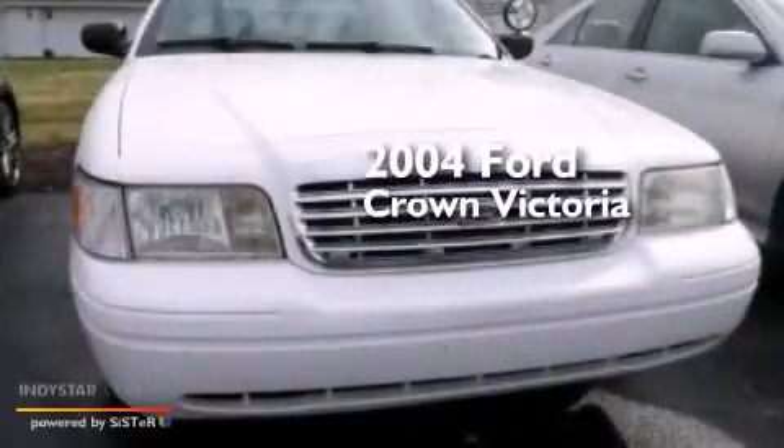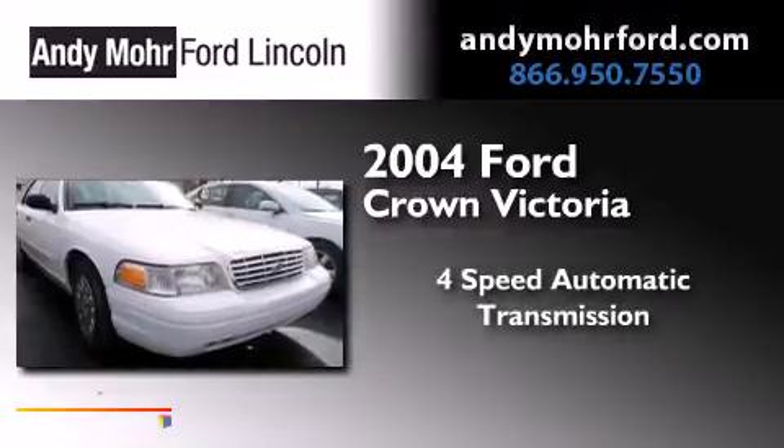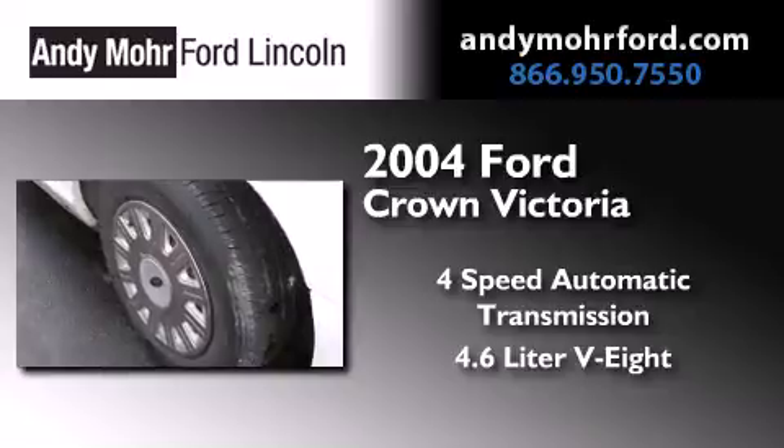This is a 2004 Ford Crown Victoria. This four-door sedan has a four-speed automatic transmission and a 4.6-liter V8.